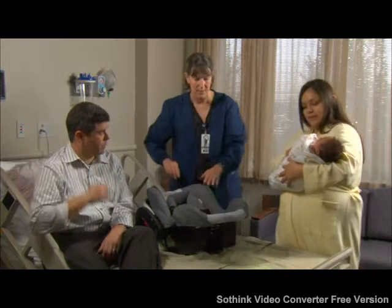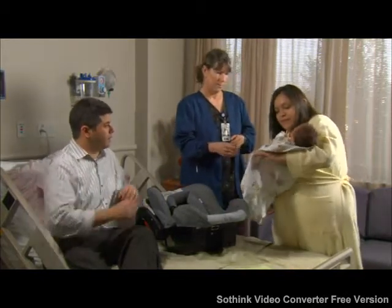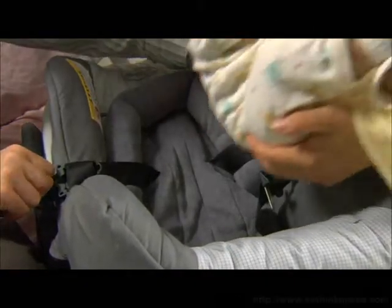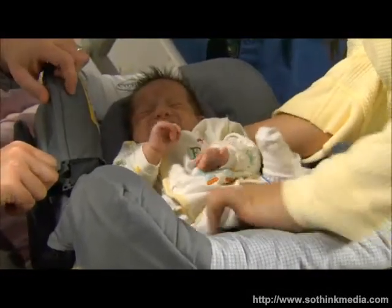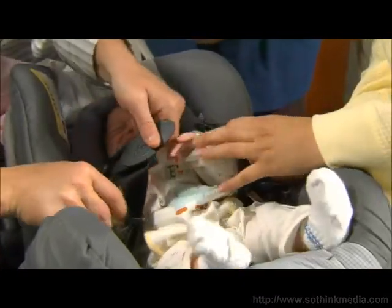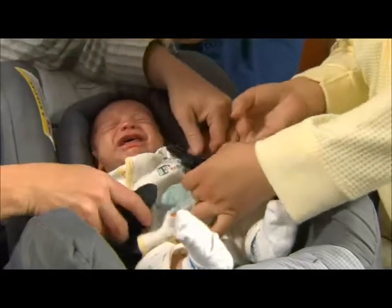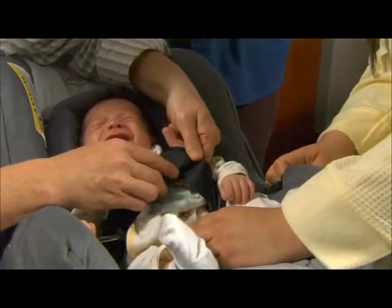Mom, why don't you go ahead and put them in and let's take a look. The American Academy of Pediatrics recommends that children should ride in rear-facing child safety seats as long as possible. New research indicates infants are more than five times safer, according to the AAP, riding rear-facing in a convertible car safety seat until they reach the maximum height and weight recommendation for that particular model, or at least to the age of two.